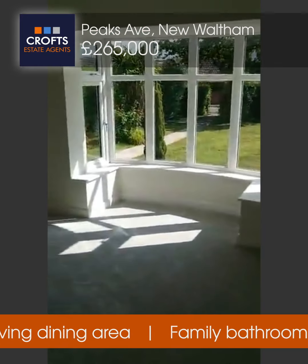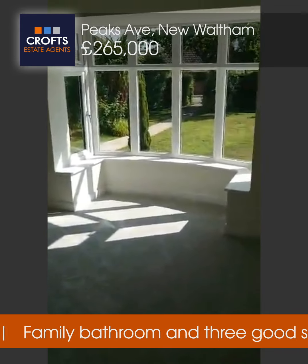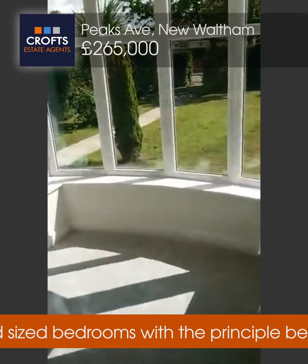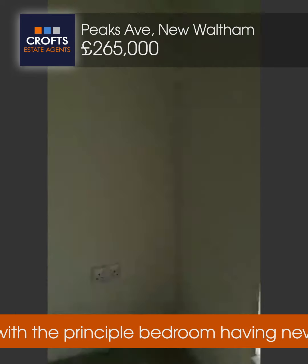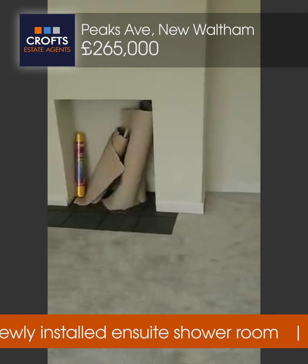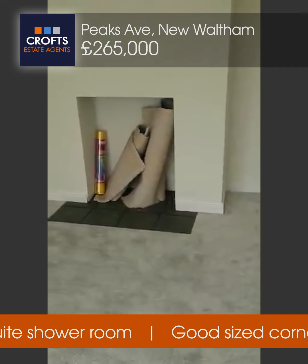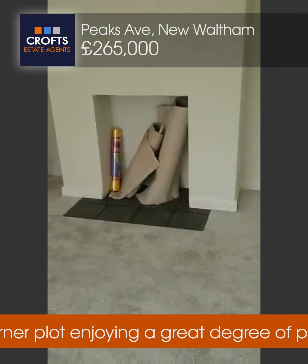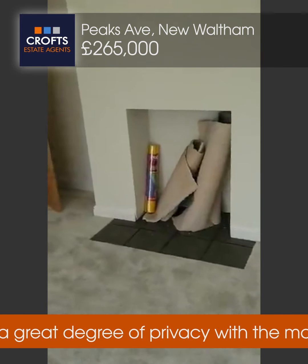Bay fronted — it's actually a twin bay front because there's a bay to the bedroom as well — but bay fronted living room. Gas central heated, double glazed. You do have a recess in there, though I think it's hidden by the brand new carpet. There is a gas pipe connection there, so there is the option if somebody wanted to put in a gas fire.